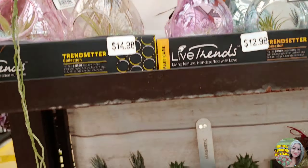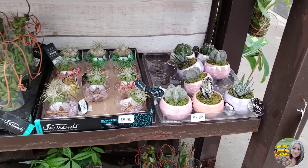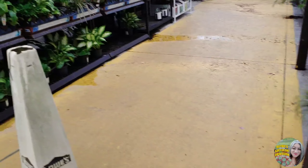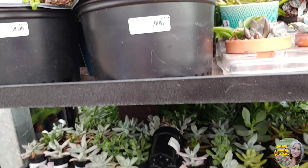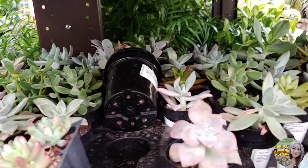Maybe over there — let's go check that out. Oh look at the vendor! This is super cute, I like that. Yeah, they have the Hindu rope — see the $13 for the tiny little cutting. And I heard they take forever to propagate. No thank you.